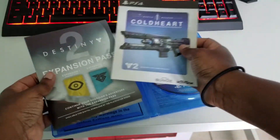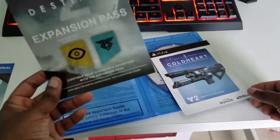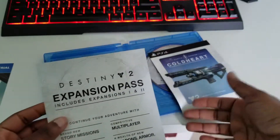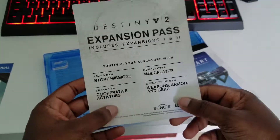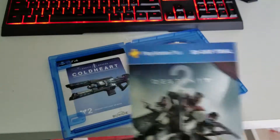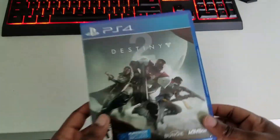She gets the Cold Hearted exotic weapon and of course the expansion pass content card. This is like continuing with the expansion pass — it covers new story missions, expansion one and two, multiplayer competitive activities, weapons, armor, and gear. She can worry about the expansion pass later. The free 30-day PlayStation Plus trial — I'm taking that from her, she doesn't need that. When you get your standard or deluxe edition you get a 30-day PS Plus trial, so this one's mine.